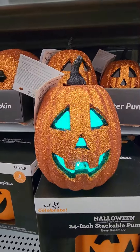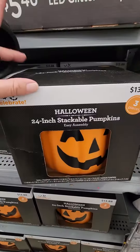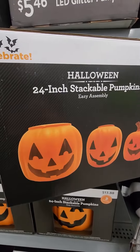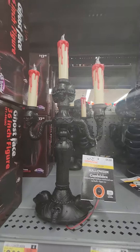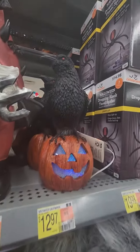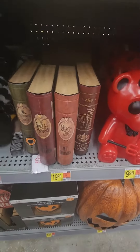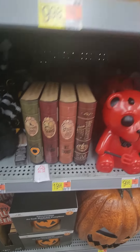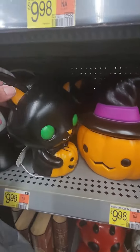One of my favorite finds was this LED Glitter Pumpkin and now Stackable Pumpkins. We also have this light-up candelabra, and you know gnomes were all the rage this past year. I really love this light-up crow, and there are so many different miniature blow molds.